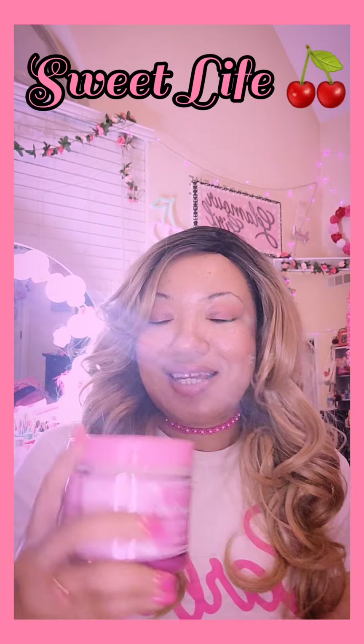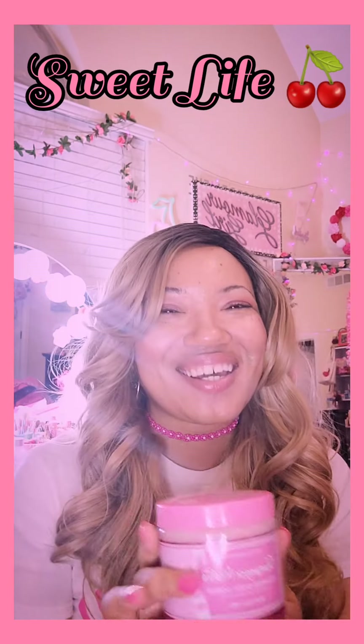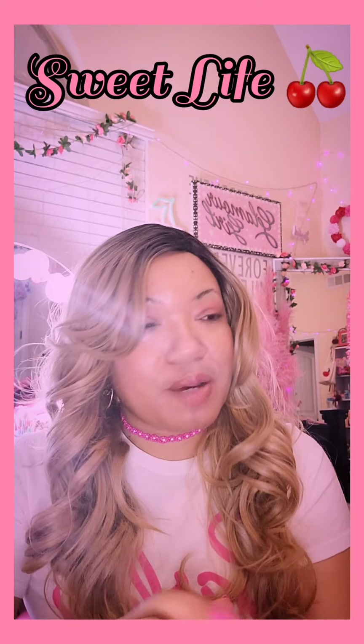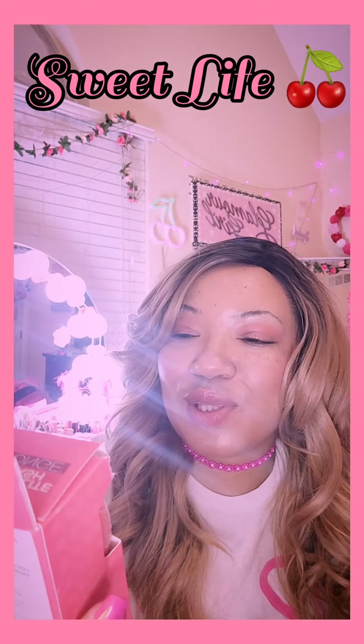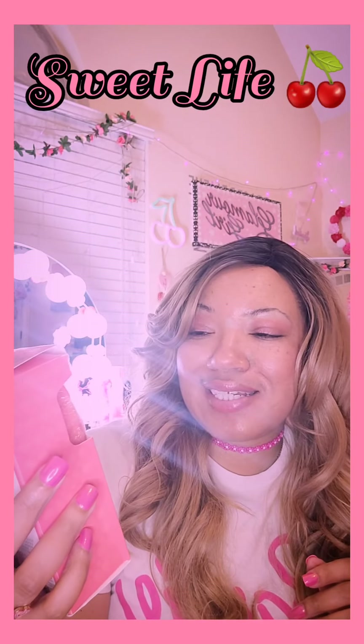And then guys, the Champagne Wishes foaming body scrub — YouTube made me buy it and it smells just like champagne, strawberry champagne. I also had to hop on the Spongibles anti-cellulite body sponge — four-in-one: cleanses, exfoliates, moisturizes, and massages.